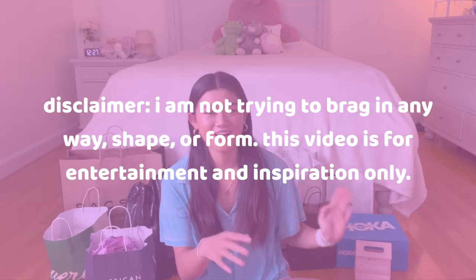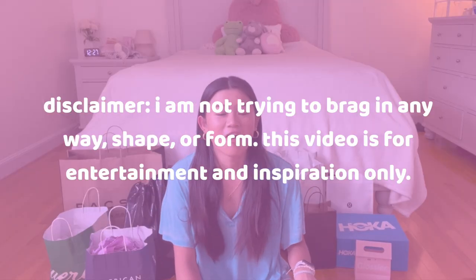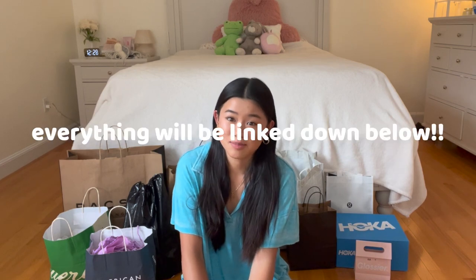Hey guys, as you can see from the bags behind me, I have a very big collective haul and it's mostly summer clothing. It's gonna be a try-on haul, of course, so let's get started.